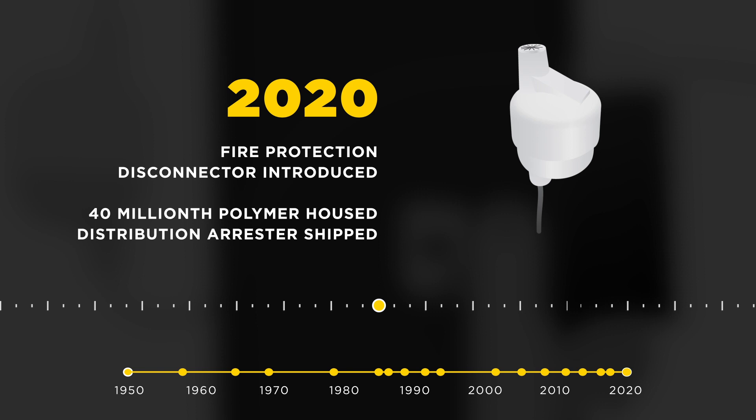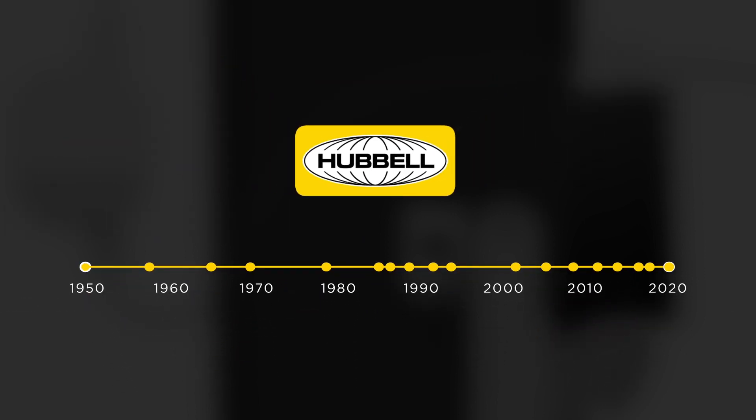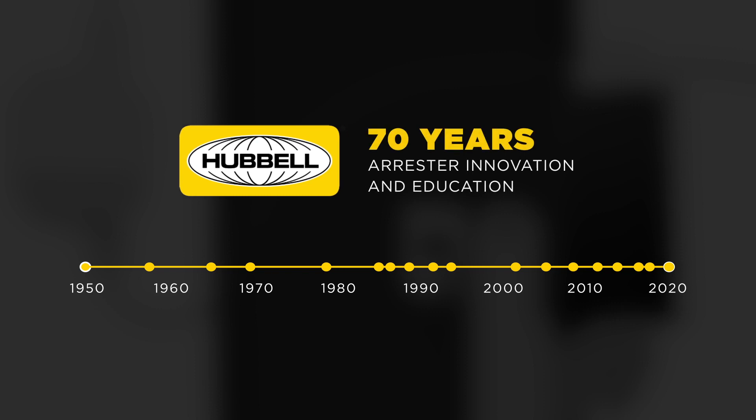Hubble recently shipped their 40 millionth distribution surge arrester, a landmark milestone for the company. Hubble continues to be a pioneer in the surge arrester industry and is an industry leader in the innovation and education on surge arresters.